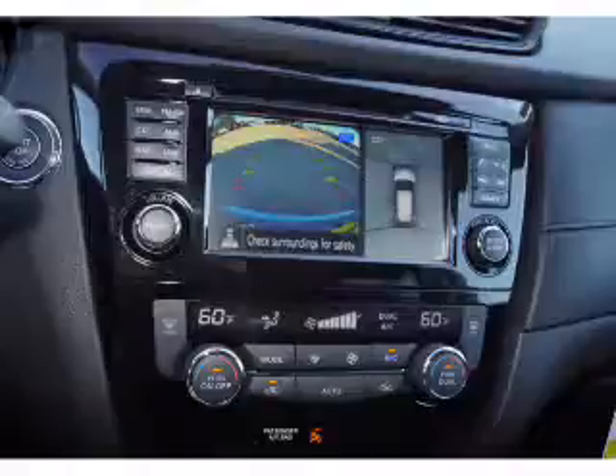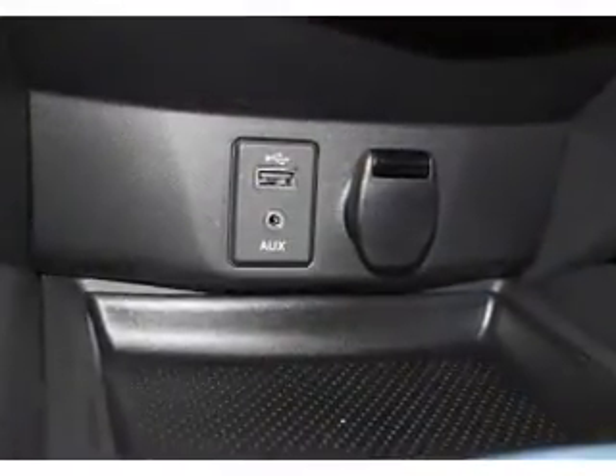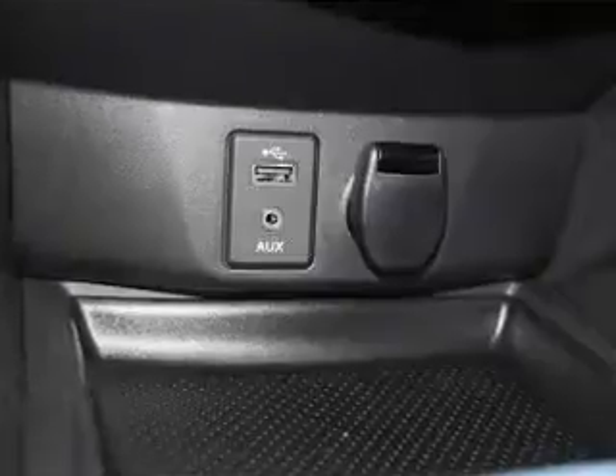Automatic climate control, a backup camera, and curtain head airbags. Let us put you in the driver's seat today. Call or click to contact us.